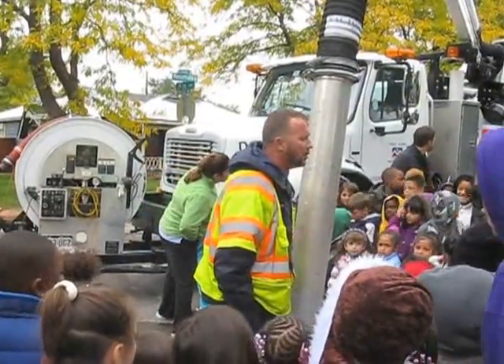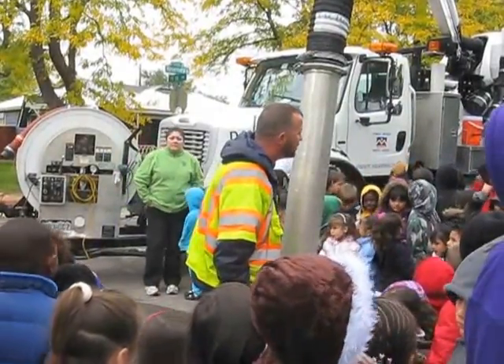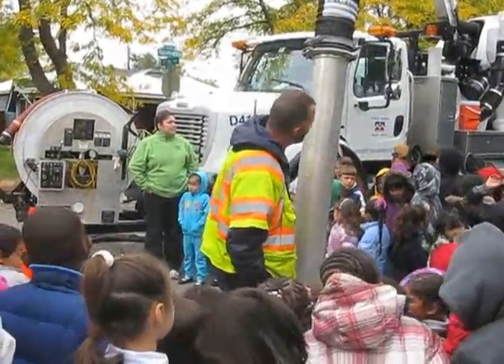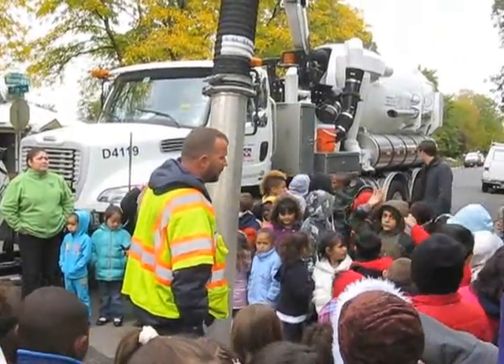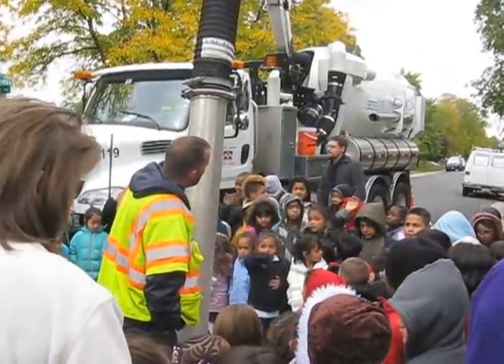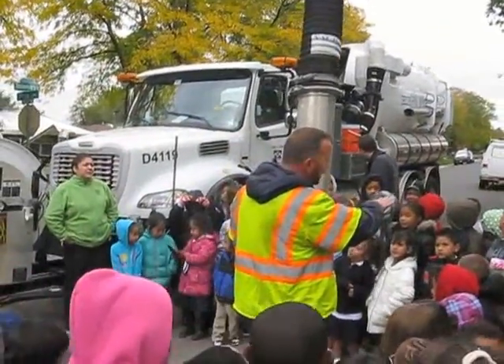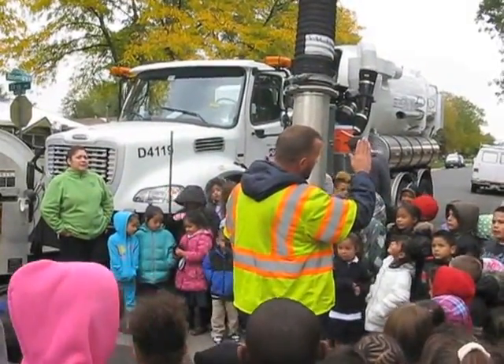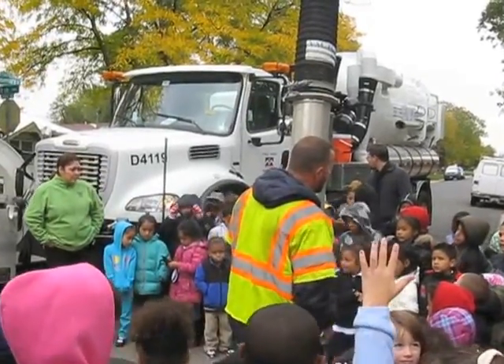That's our tank that holds all the dirt and everything that we take to the dumpster. What goes up this hose goes all the way down — it's like a giant vacuum. How do we dump it? We back up to the dumpster, and we have a door on the back and the whole bed raises up like a dump truck, and everything dumps out. Then we have somebody there that will wash us out.